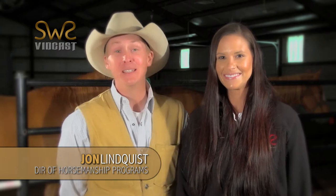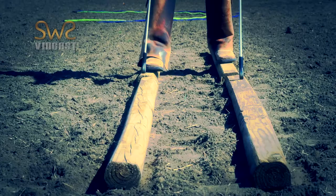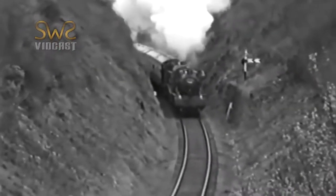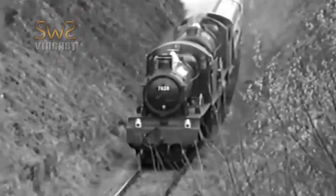Today we're going to talk about straightness. Now that can be kind of tricky for some folks because there's straightness in a straight line, but also straightness in a circle. Straightness is when the horse's left feet follow their own line, and the horse's right feet follow their own line. Imagine a train on its tracks — the left wheels always stay on the left track, and the right wheels always stay on the right track.